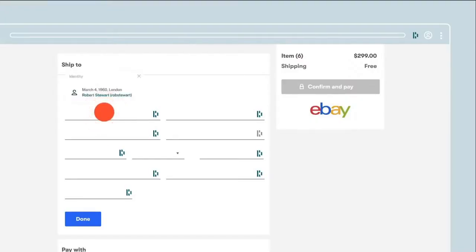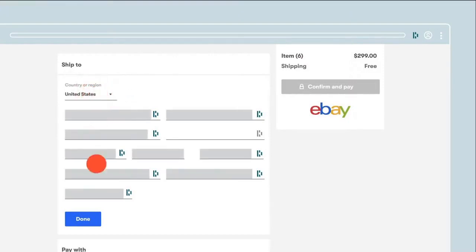My brain was not built to remember 100 different passwords — no one's was. That's where Dashlane comes in. Dashlane is a password manager, but it's so much more than that. Dashlane doesn't just remember your passwords and log you in instantly — it also autofills those annoying forms with all your personal details so that you breeze through checkout on any device you own.